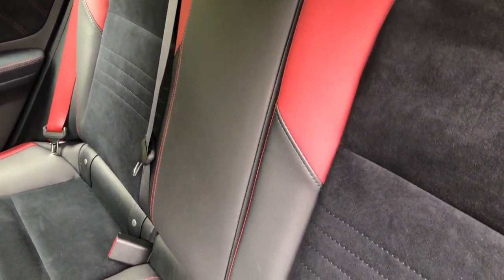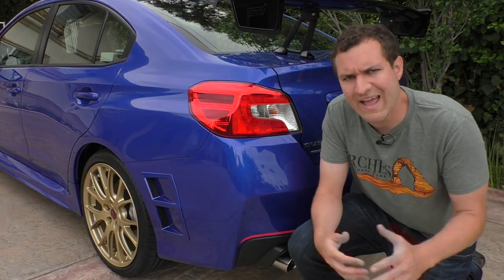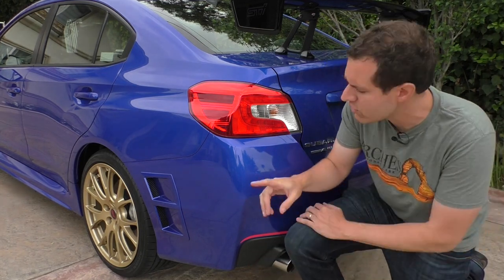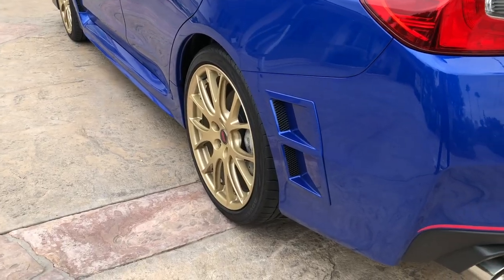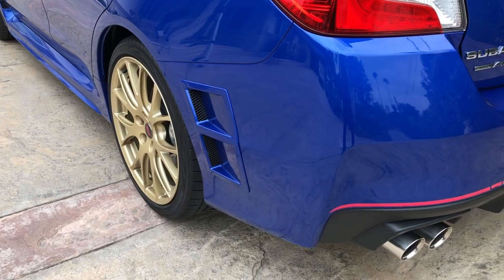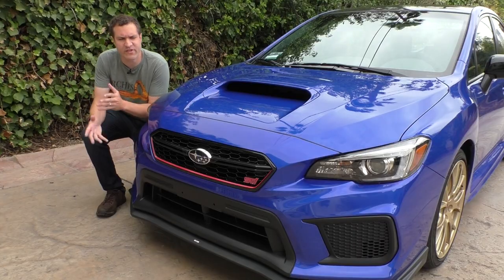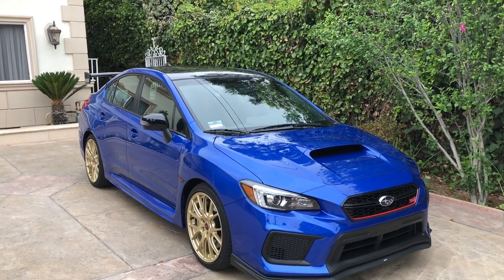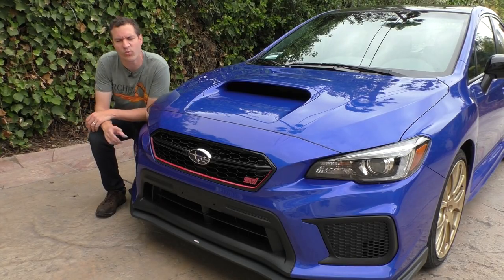If you ever have passengers riding in your Type RA and they go to pull down the armrest, you have to tell them sorry — no comfort here, it's a weight savings thing. The changes over the standard STI aren't only limited to weight savings. There are also several other revisions, one of which is the rear bumper. The STI Type RA gets its own rear bumper with these distinctive holes in them. Subaru says they are functional holes — they allow air to pass through and reduce drag and lift to allow you to go faster. Up front, the Type RA also has its own unique front splitter, which Subaru says helps increase downforce to help you go around corners a little bit quicker.